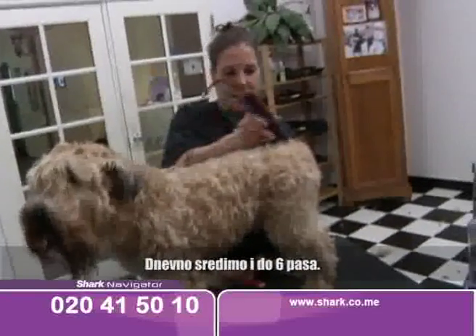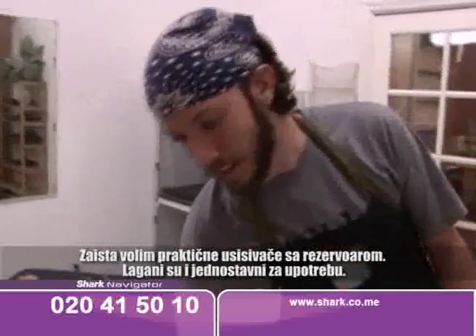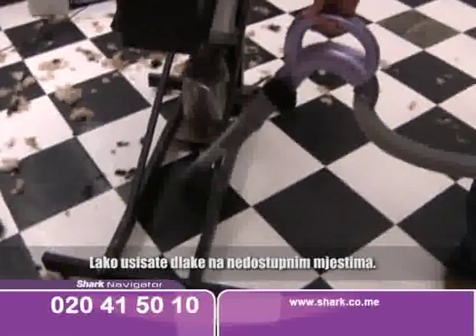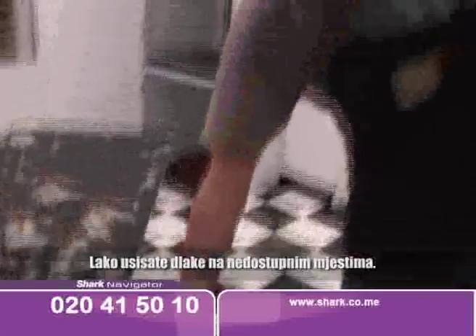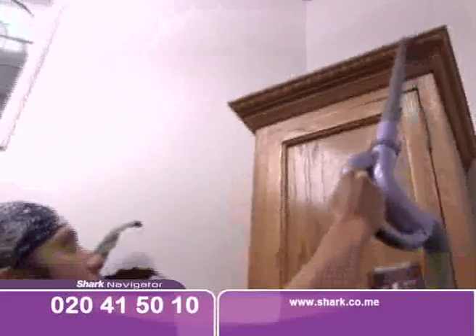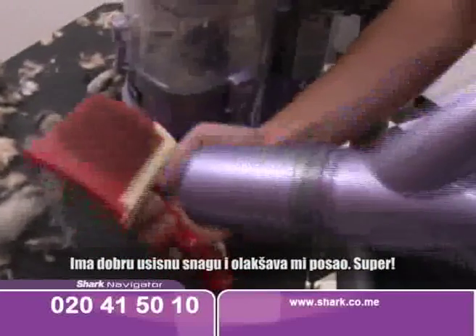I do about six dogs a day. I really enjoy canister mode — it's lightweight, easy to use. It makes it easy to get the hair in the trapped areas. It's got good suction power. Makes my job easier.